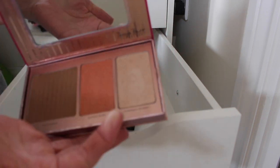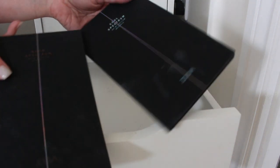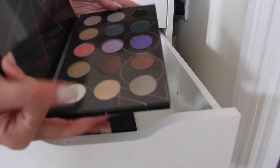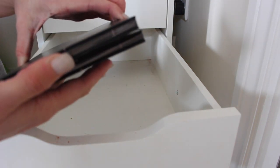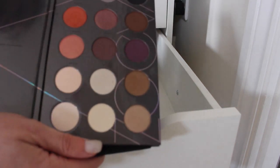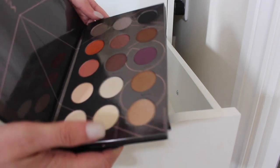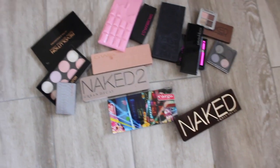Tanya Burr palette — this can stay, I really like this for travelling. I forgot I had it but the highlight shade is bomb. Finally I have two Zoeva palettes — the Cool Spectrum and Warm Spectrum. Both are staying because I love them. The Cool Spectrum palette is really unique and the Warm Spectrum is great quality eyeshadows.